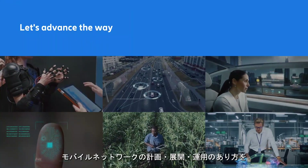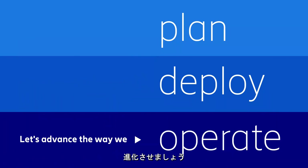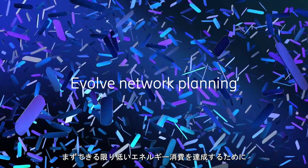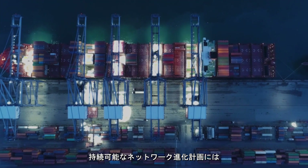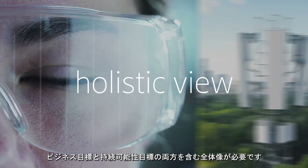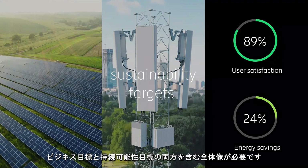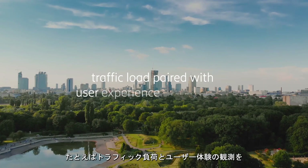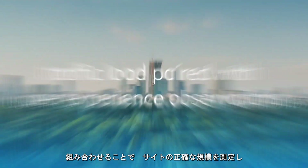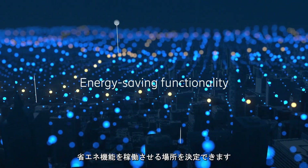Let's advance the way we plan, deploy, and operate our mobile networks. First, network planning needs to embrace more aspects. To achieve the lowest energy consumption possible, a sustainable network evolution plan needs a holistic view that includes both business goals and sustainability targets. For example, traffic load paired with user experience observations enable accurate site dimensioning and determining where to activate energy saving functionality.